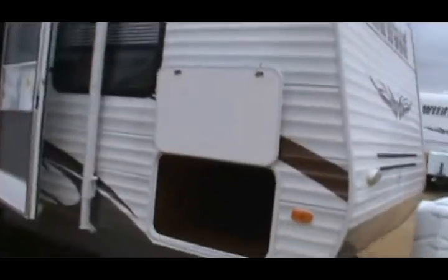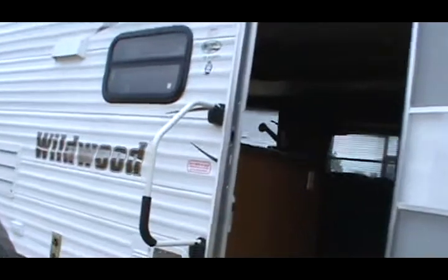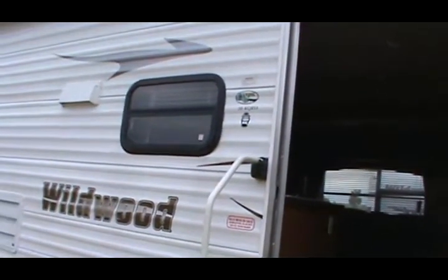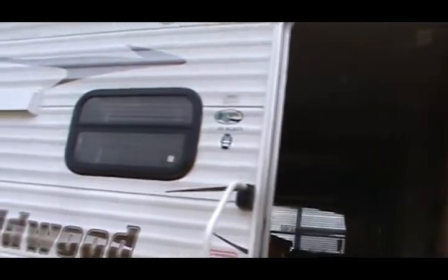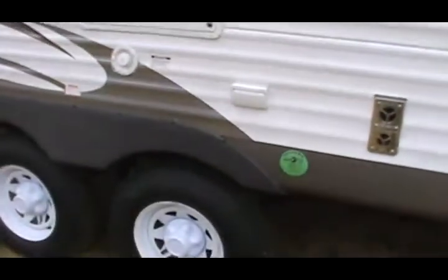It's about 33 feet overall. It's got an extra large storage door with super pass-through storage and lift props for the bed. It's got a countertop extension that stores under the bed. It has stabilizer jacks on all four corners, a 20-foot A&E Sun Chaser 2 awning, two outside speakers, and nitrogen filled tires.